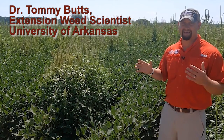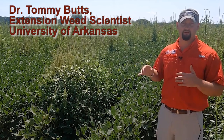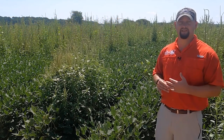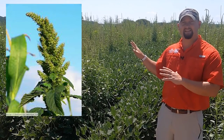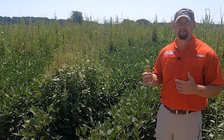I attribute that low pigweed control possibly to developing a little bit of tolerance. I'm not going to say we have full-blown resistance on this farm, but it may be that we're evolving some tolerance to esmetolachlor after repeated use year after year. That's the same thing my fellow counterparts Dr. Jason Norsworthy and Dr. Tom Barber have seen at other research sites at Marion and Crawfordsville, where they confirmed esmetolachlor-resistant pigweed.